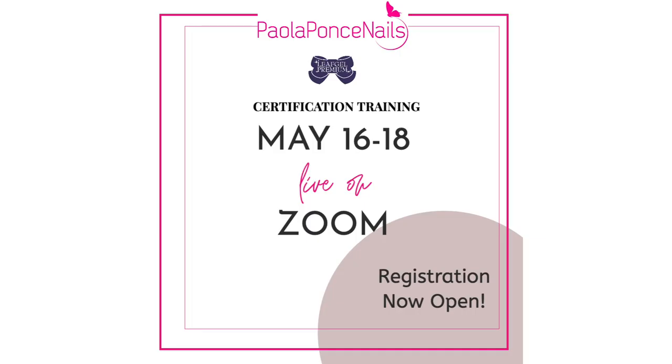I wanted to let you know about my upcoming certification training. It will be delivered live and online. If you haven't yet joined me in Japanese gel nail certifications, they are super fun and yes, a little intense. But this allows you the opportunity to challenge yourself. I'll drop the link in the description box below so that you can check out all of the details.